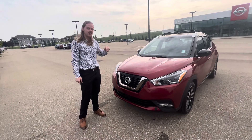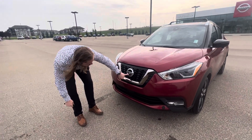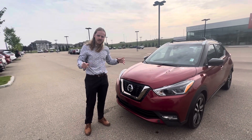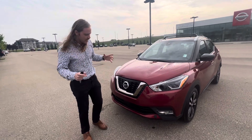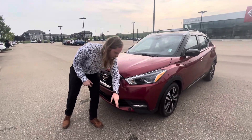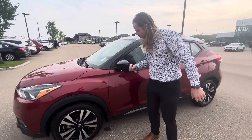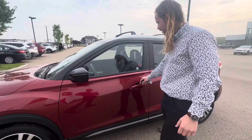This one's an SR Premium — it's fully loaded. You're gonna have a camera in the front, one on each mirror, and one on the back to give you that 360 bird's-eye view of the whole vehicle. The previous owner had a block heater installed, so no need to worry about that. It's got some nice alloy rims, breakaway mirrors, and keyless entry.